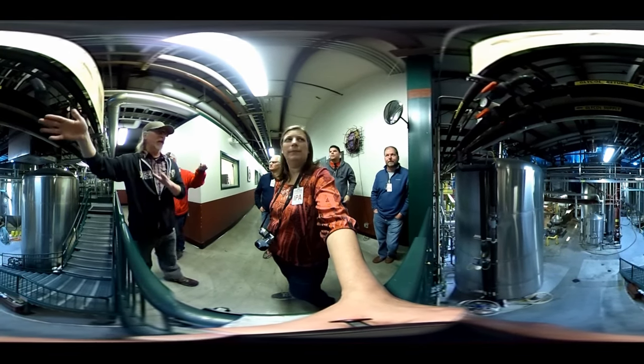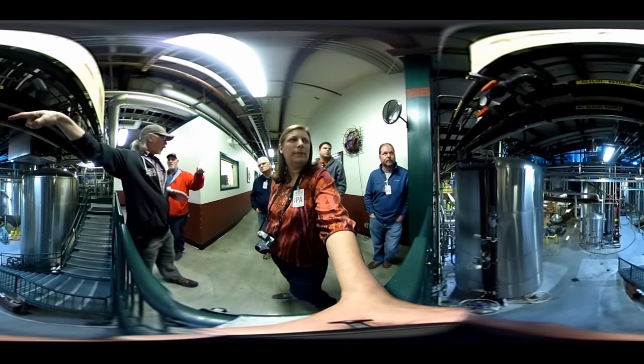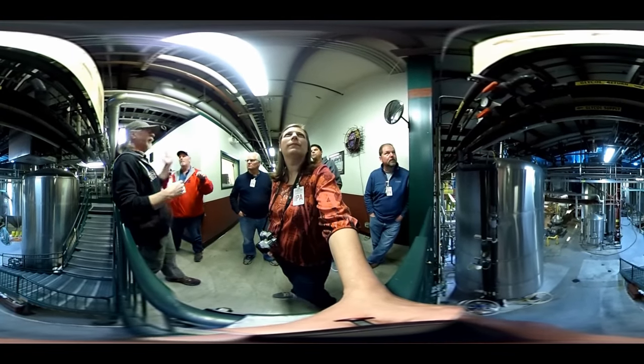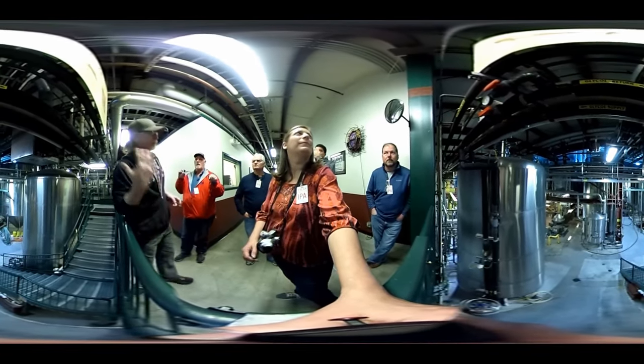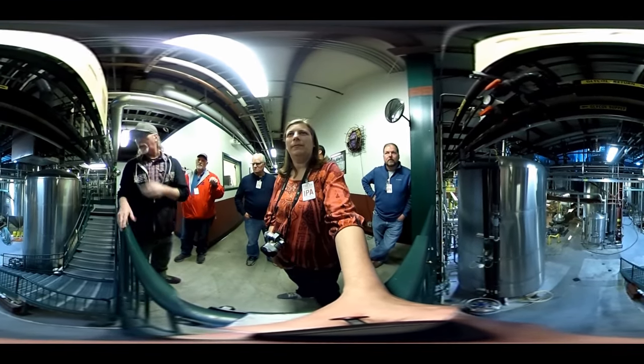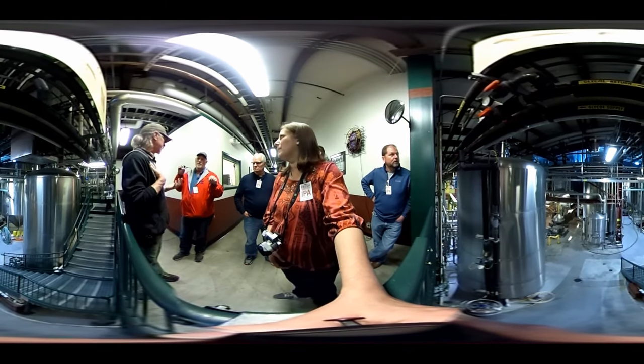Heat is regulated by use of double jackets — glycol flows on the inside to cool it down using a freon system. You want to push the heat out and push cool back in to maintain the temperature. For our English ale we ferment at 63 degrees, which is optimal for our yeast to do what it needs to do.